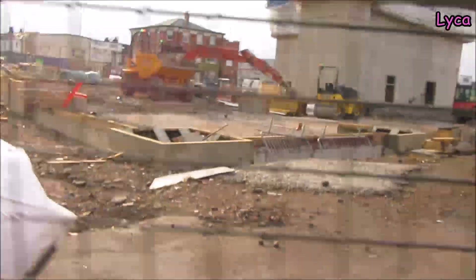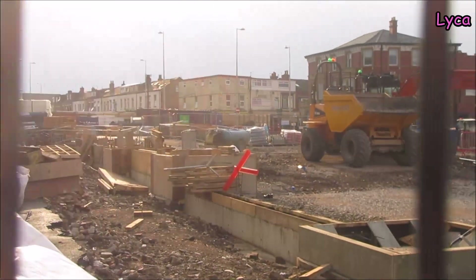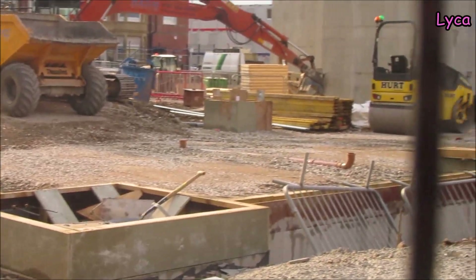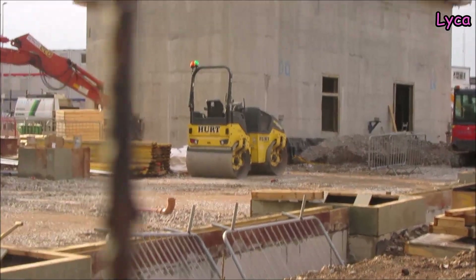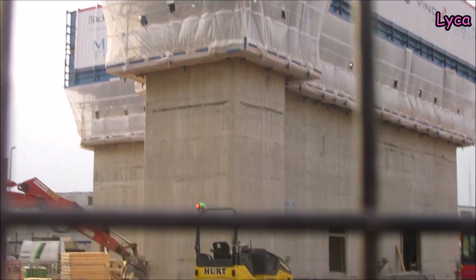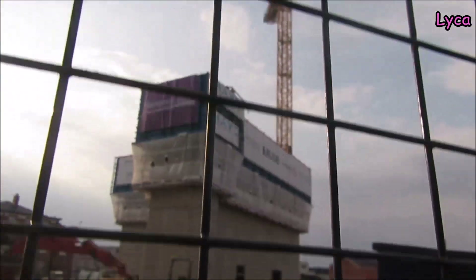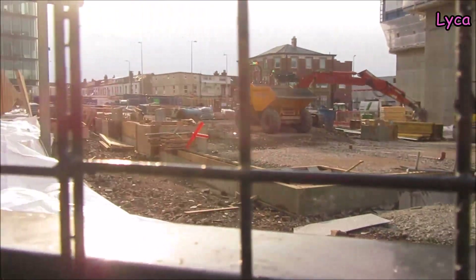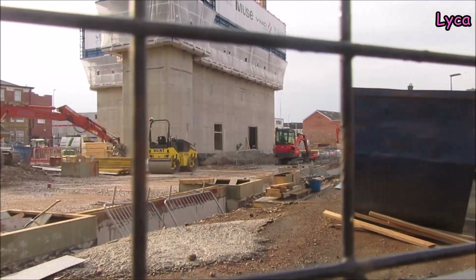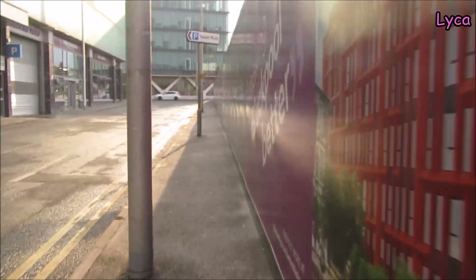Here we can see it from this side - the outline perimeter footprint of these new blocks going up. In the middle - what do you think that's going to be? Lift shafts possibly. You can see the crane from that side too. The building itself is going to be quite big. I'm going to walk around and see if there's anything we can see from the other side.